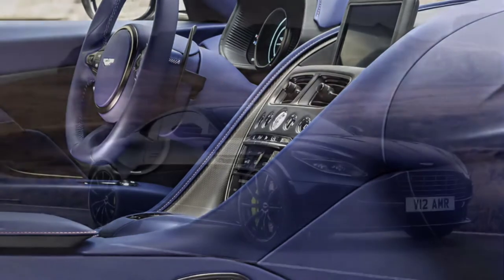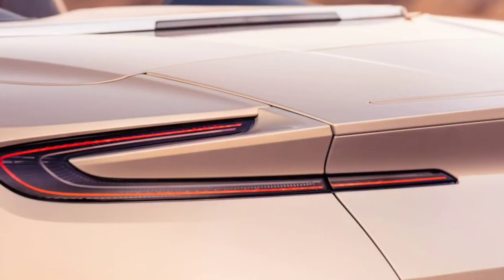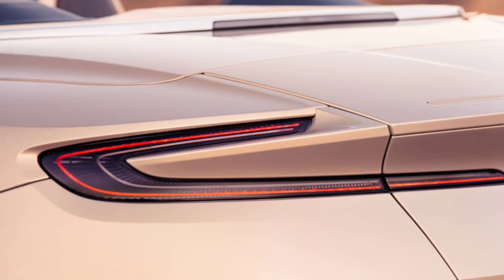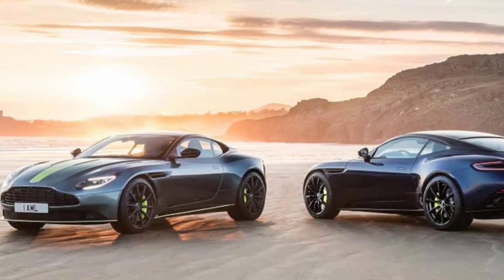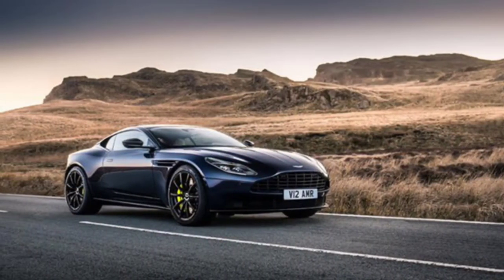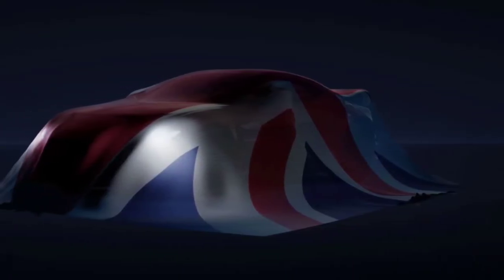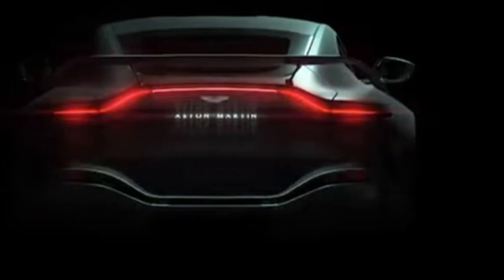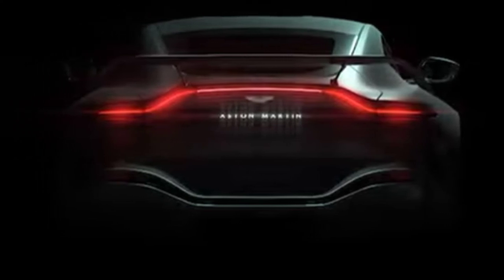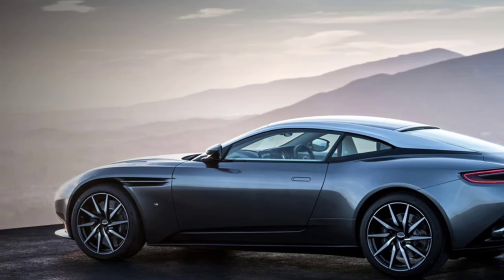It produces 630 horsepower and 516 lb-ft (700 Nm) of torque in the DB11, while the DBS Superleggera cranks things up to 715 horsepower and 663 lb-ft (900 Nm) of torque. However, the V12 Vantage's output is expected to fall somewhere in between, and the V12 Speedster likely gives us our best idea of what to expect. Loosely based on the Vantage, the limited edition packed 690 horsepower and 555 lb-ft (753 Nm) of torque, which enabled the model to rocket from 0 to 62 mph in 3.5 seconds.